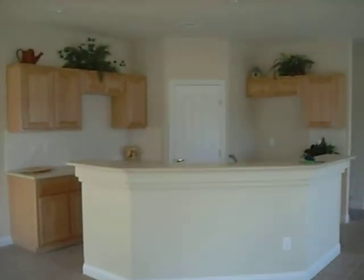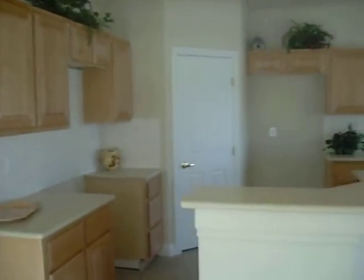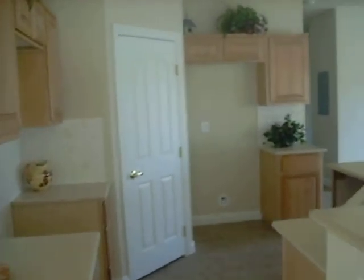This is the living room. Our kitchen — the appliances are not here yet. They're all on order and waiting to be delivered.